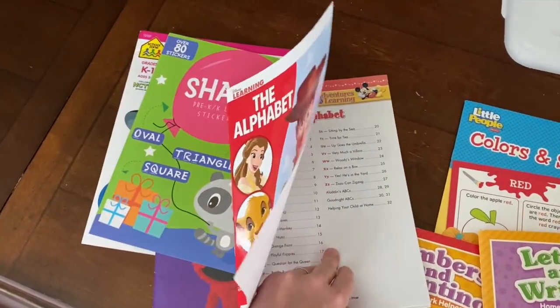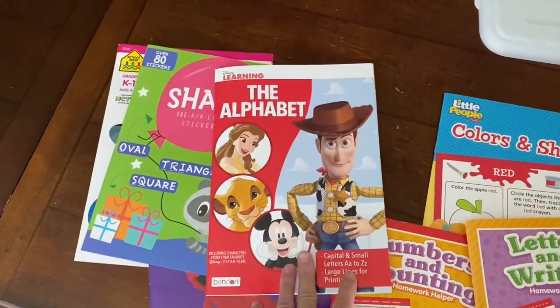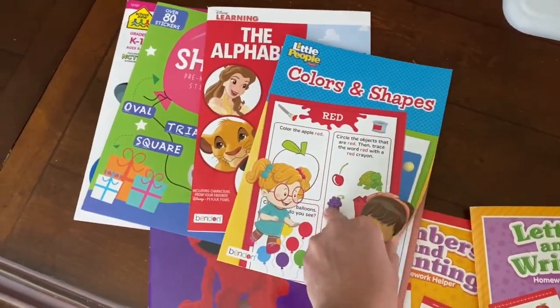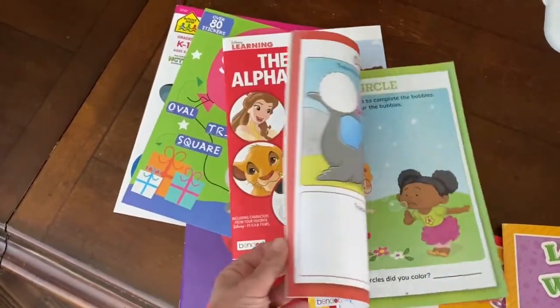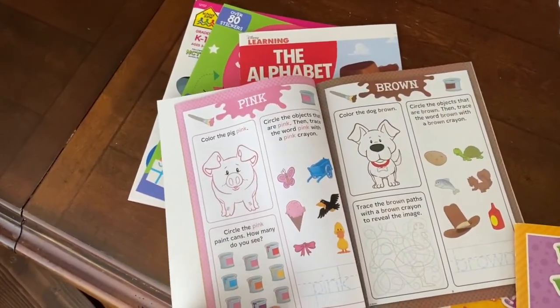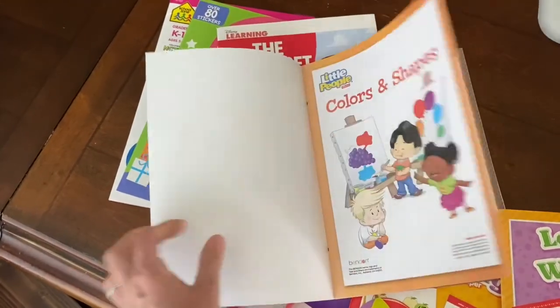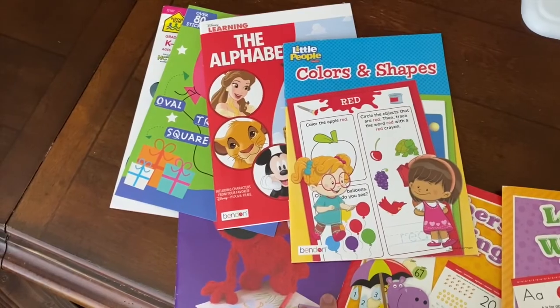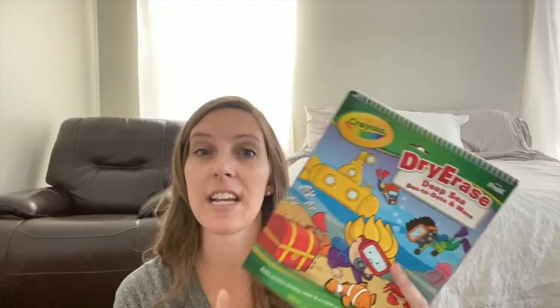There are a bunch of different activities they can work on to learn their alphabet. Colors and shapes — just knowing what they are through fun activities. Lots of tracing, and just learning how to hold a pencil is a good enough skill for preschool. We've also done dry erase books with simple dot-to-dots. In preschool it's just scribbling, and that doesn't matter because you can erase it and use it again for a different child.